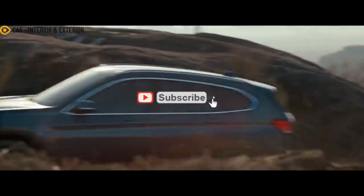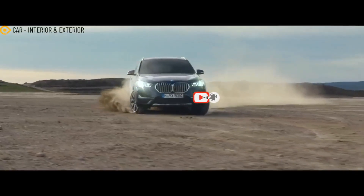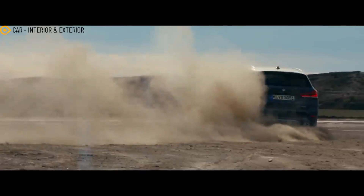Hello everyone, meet again with my channel car interior and exterior. In this video we will discuss about the next gen BMW X1.